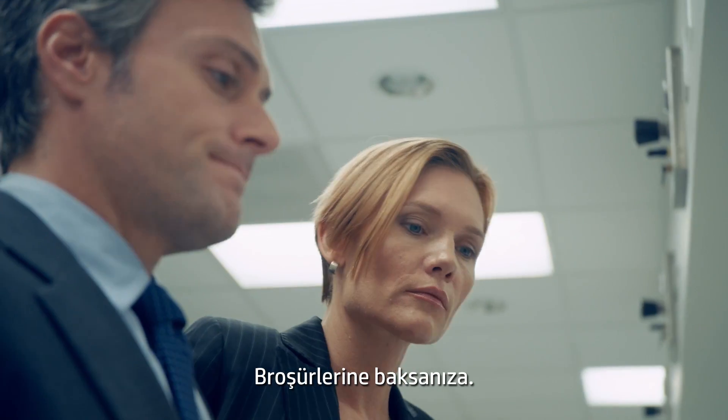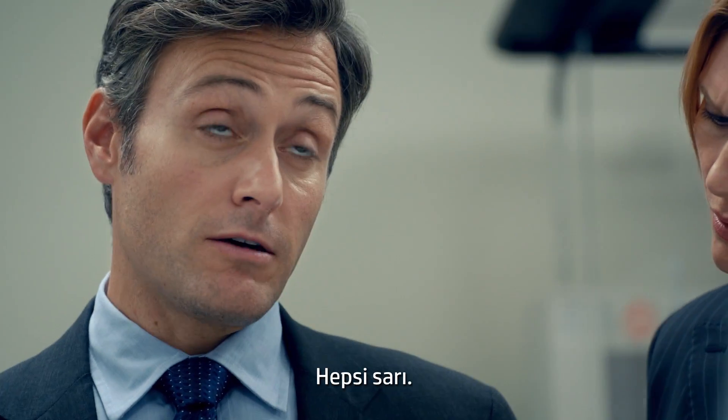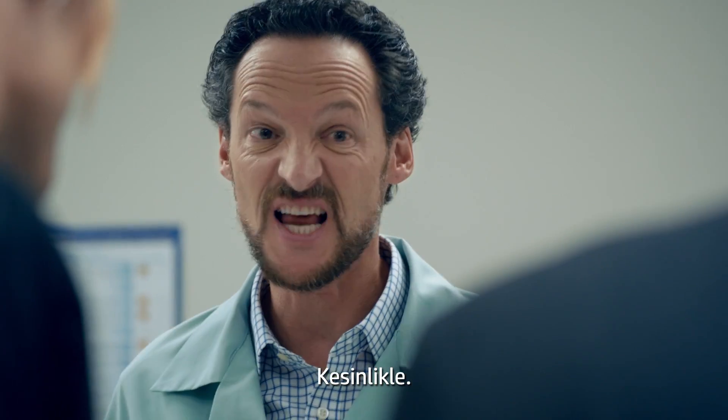Take a look at their brochure. Notice anything funny about their oranges? They're yellow. And nobody wants to buy lemons from the Orange Orange Company. Exactly.